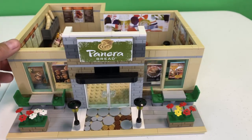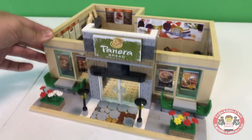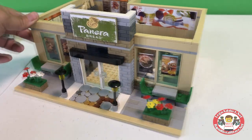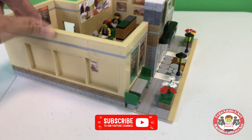Alright, me and my buddies, we've already gone inside. We're already pigging out. So let's start this Panera tour with the exterior, as we usually do.